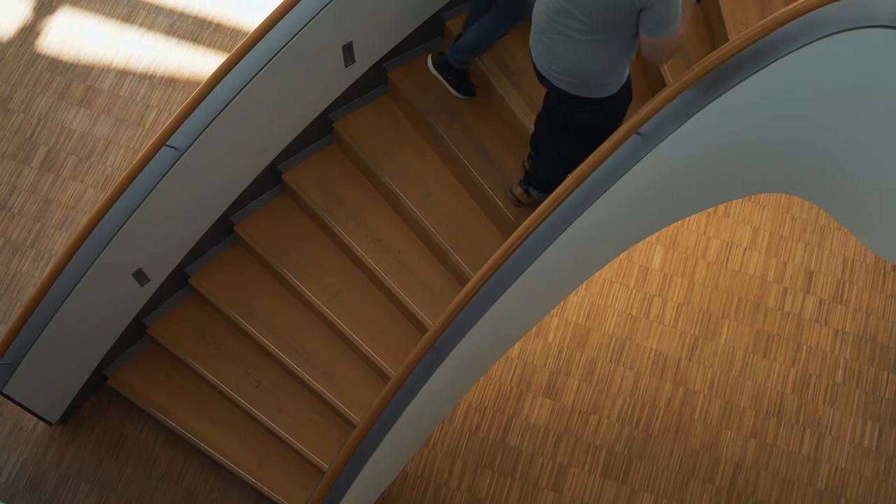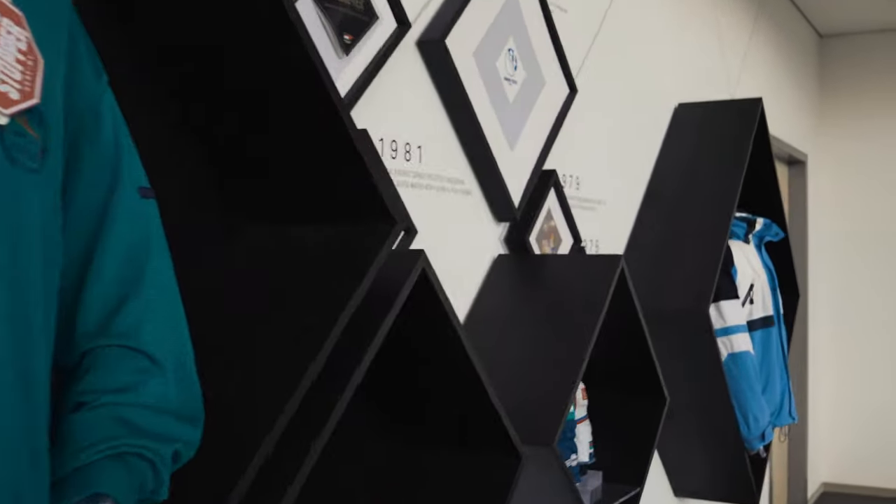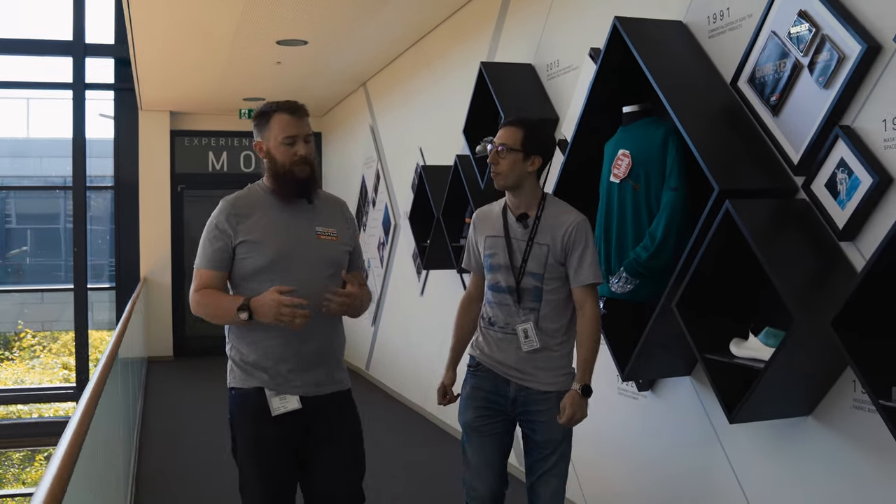So how long has this lab been here? This lab has been here some 25 years, but lab testing has been going on since the very beginning of Gore really. Gore, EPTFE, Gore-Tex — it's all linked together. We've always been testing in labs. Here we've got a footwear lab, we have a rain room, and we have a textile lab which also does work on R&D and gloves.